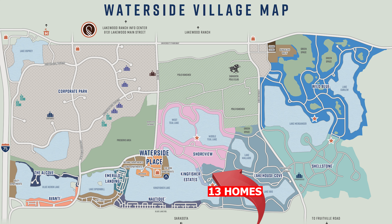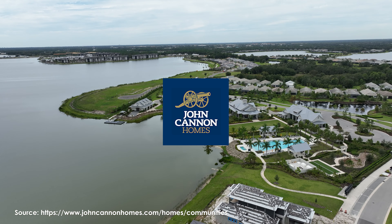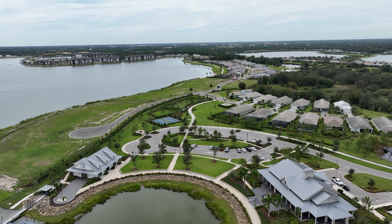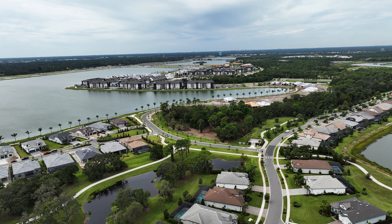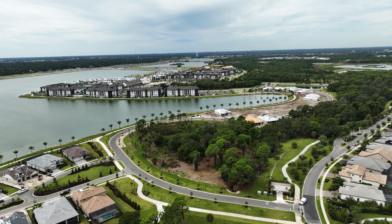Next is Kingfisher Estates, a John Cannon community. There are only 13 homes altogether on very big lots — it's an ultra-exclusive community. John Cannon is a local luxury builder doing a lot of business in Sarasota and Southwest Florida. Lot prices start at about a million dollars, and once everything is said and done, prices start at $3 million and up. Homes start at 3,600 square feet. This community won't have its own amenity center, but it's walking distance to Waterside Place and the downtown area.